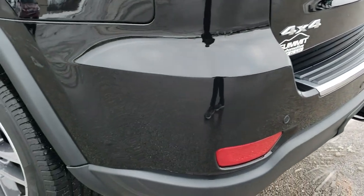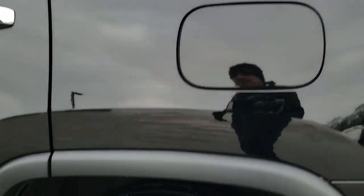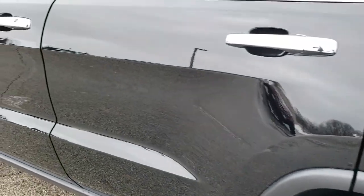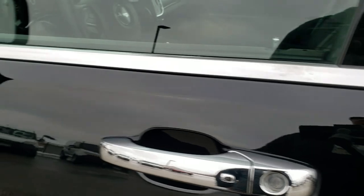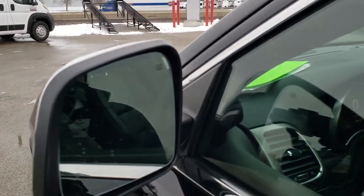Down this side of the Jeep, it's just as clean as the passenger side — no dents or dings on the rear quarter. This back rim has no scuffs or scrapes. Down the rest of this side of the vehicle, it's very clean. It has the enter-and-go system, so all you have to do is have the key in your pocket, put your hand in there, and it'll unlock the doors. It also has built-in directional signals, blind spot monitoring, and heated mirrors.